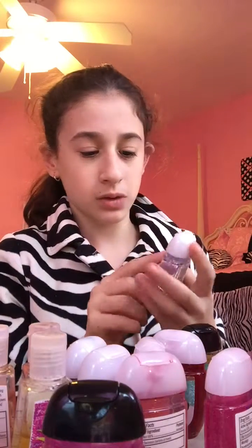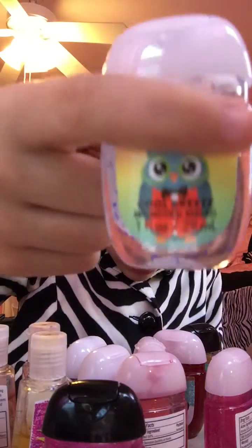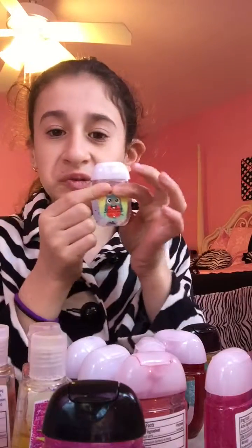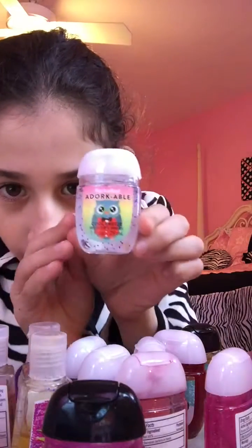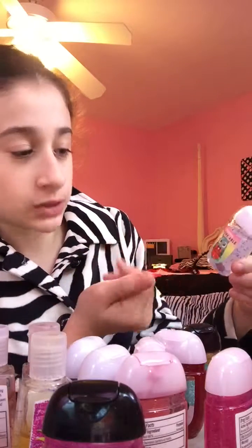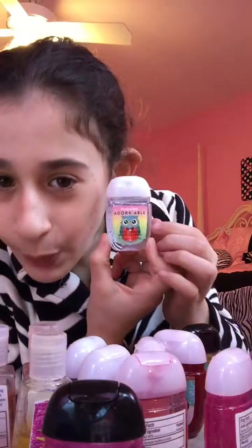This is amazing — I love this one. I think it was one of my first new ones. It's so cute. Just take a guess — if you already have it, you probably already know. It's called Adorkable. This is Adorkable, right? It's so cute and adorable — it looks like a little dork, but it's so cute. And it smells like Cool Breeze.